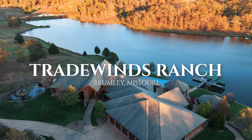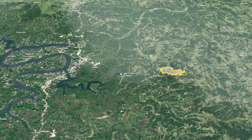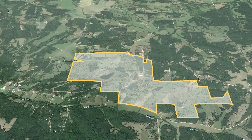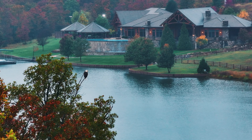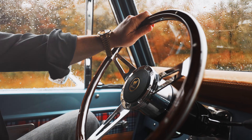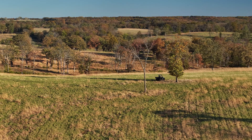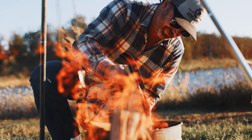Nestled in the heart of Missouri lies Brumley, a town steeped in tranquility and home to one of America's most spectacular ranches — Trade Winds Ranch. Known as the gateway to the West, Missouri sets the stage for this exceptional property, spanning well over 1,000 meticulously planned acres tailored to elevate your lifestyle. Trade Winds Ranch stands as a testament to refined living and active engagement.